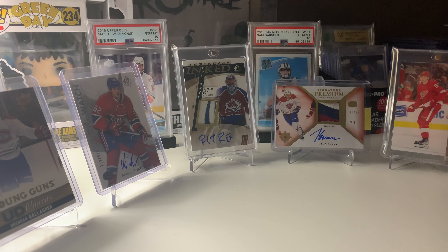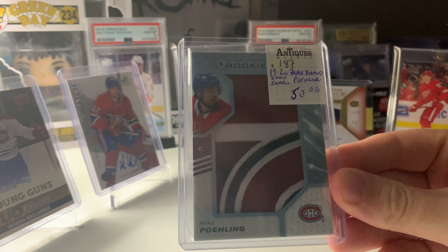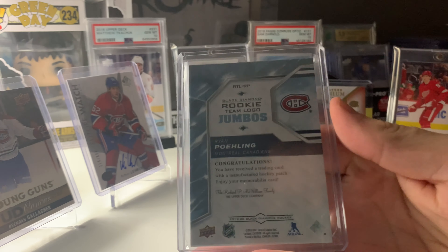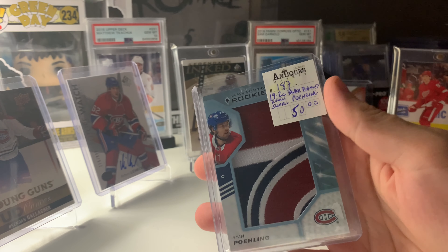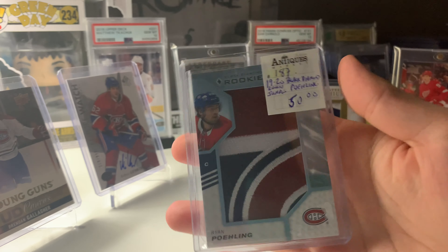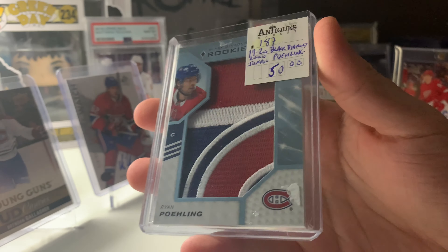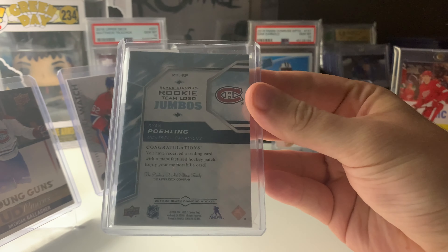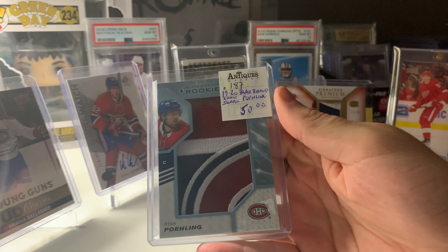This next card really caught my attention — it was in a 50% off table. It's a Ryan Paling jumbo patch, but it is a manufactured patch, not a real one, which is unfortunate. It was marked at $50, but at 50% off that's $25. I offered $20 and he took it. I just think it's really cool. I could probably get $24 on eBay if I tried, but I don't think I'll move it anytime soon.